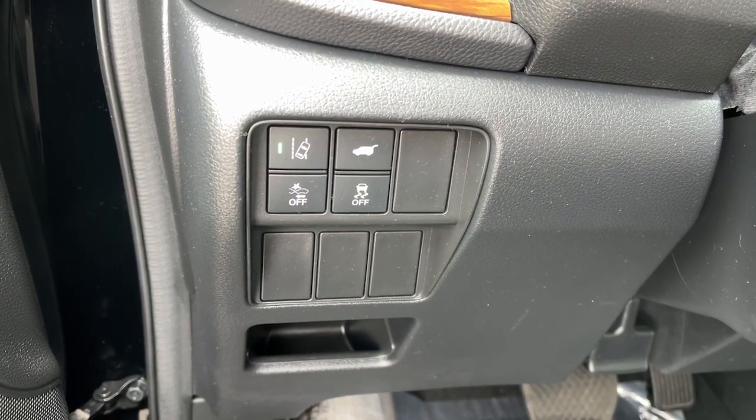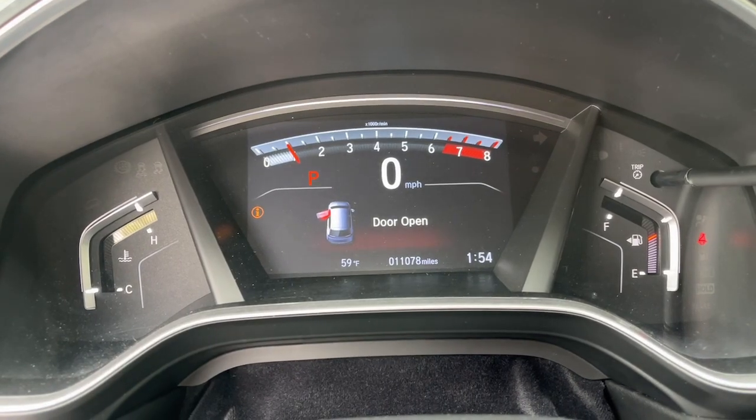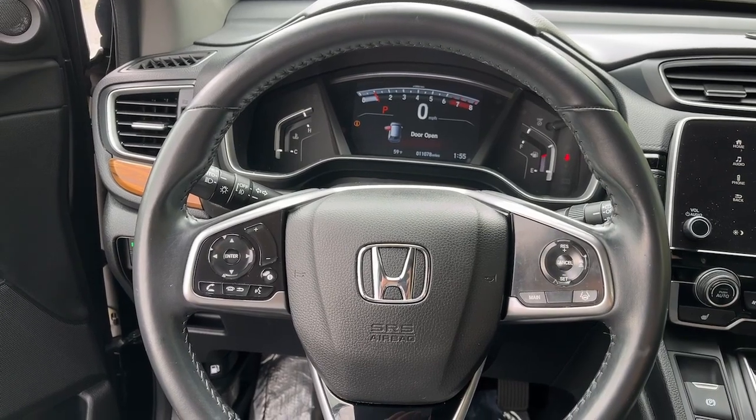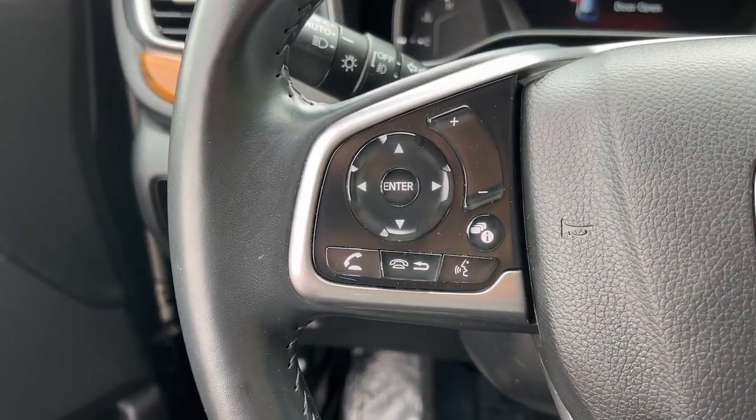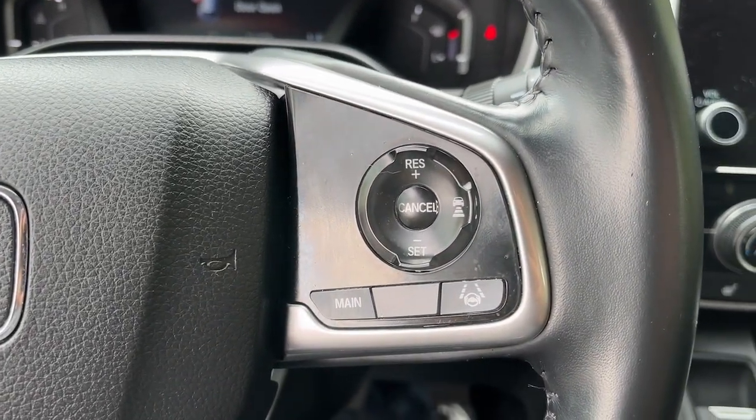The following are some of this vehicle's highlighted options: Apple CarPlay and/or Android Auto, touchscreen infotainment system, moonroof, keyless entry, satellite radio, backup camera, power passenger seat, heated mirrors, fog lamps, power lift gate.